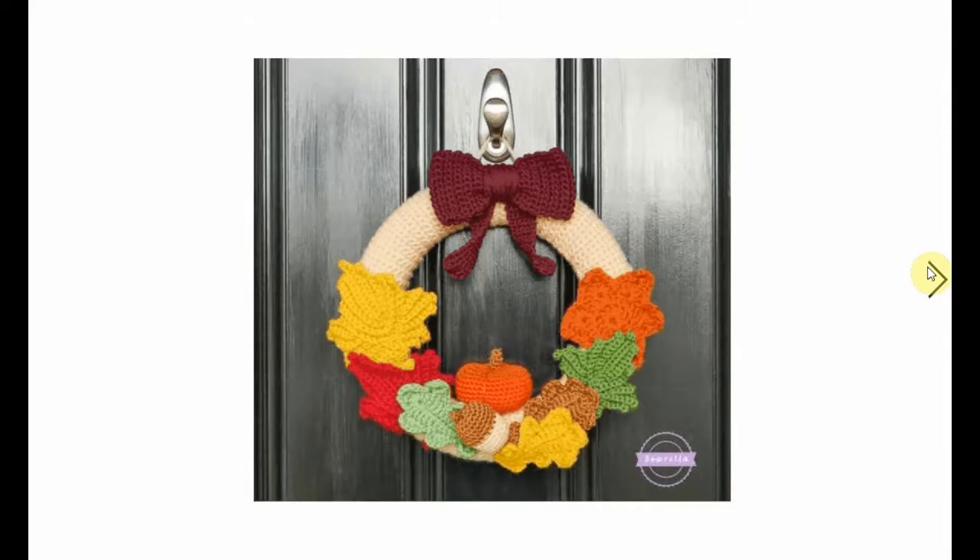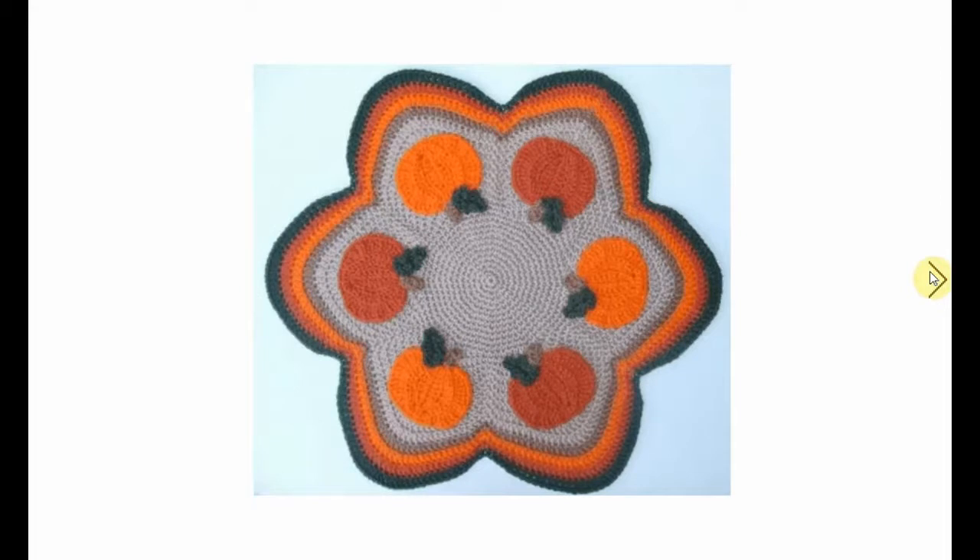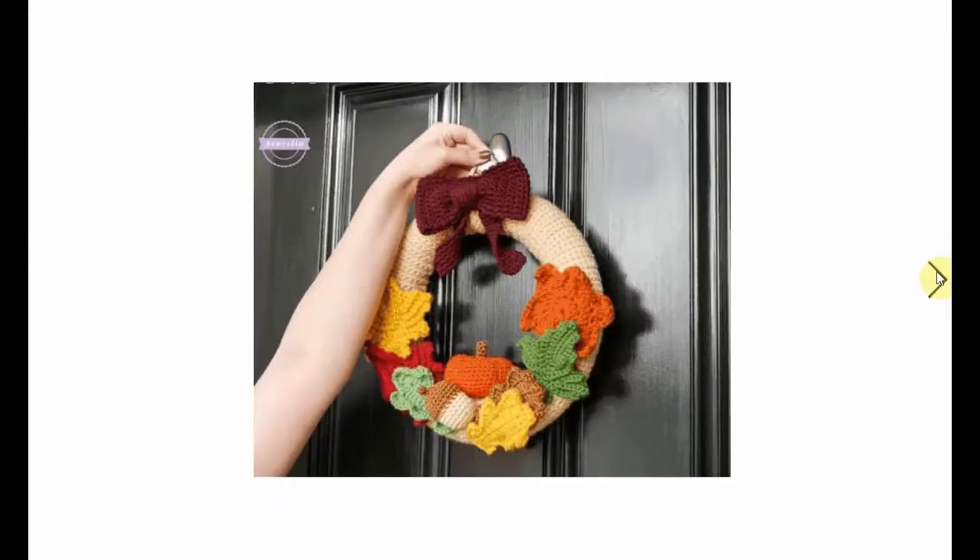And a leaf-rich pumpkin and acorn wreath for your door - very nice. Here are the close-ups of the leaves and the elements. And here's the tablecloth runner again, or you can use it somewhere else if you want.